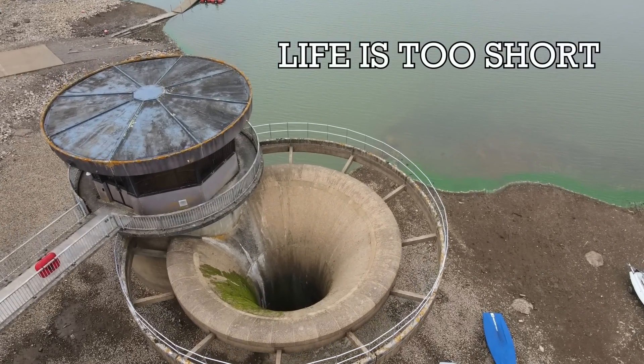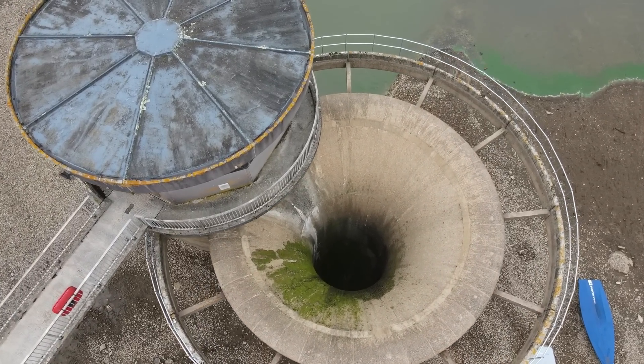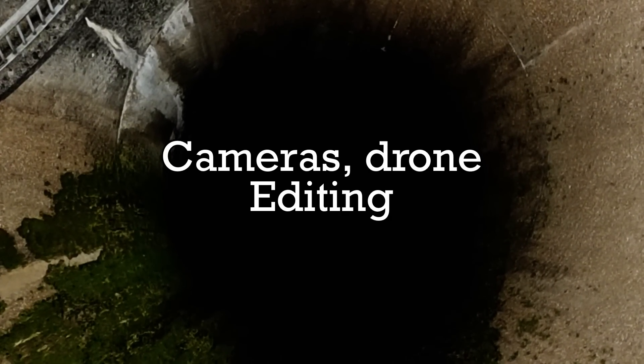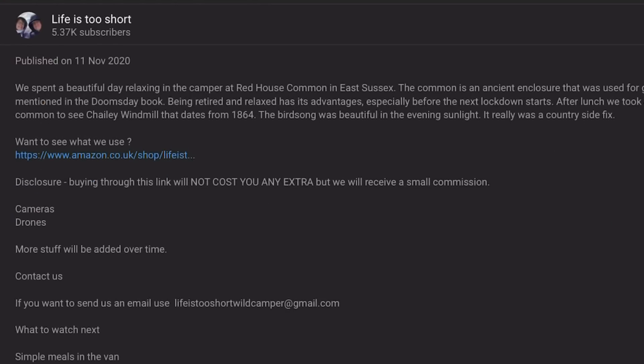Welcome back to the channel. In this video I aim to show you the best lightweight travel cameras, the best drone for a van and why you should forget about a gimbal. Also why you don't need a PC or a MacBook to edit videos. If you want to buy any of the items I show, there is a link in the description below where you can find full details.